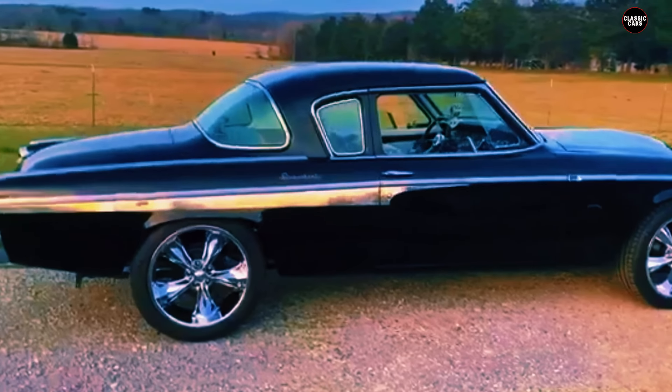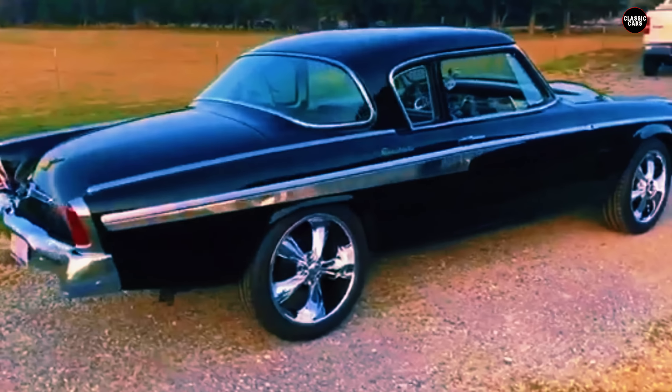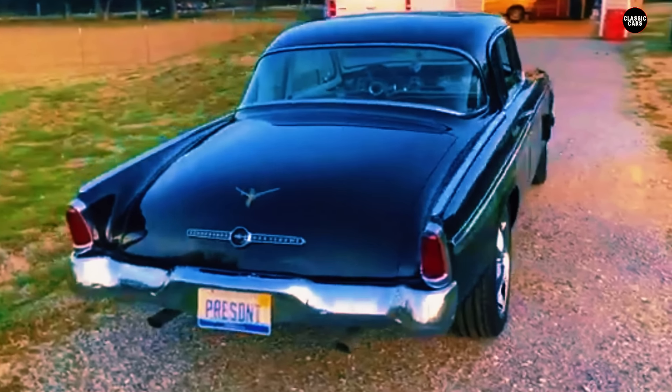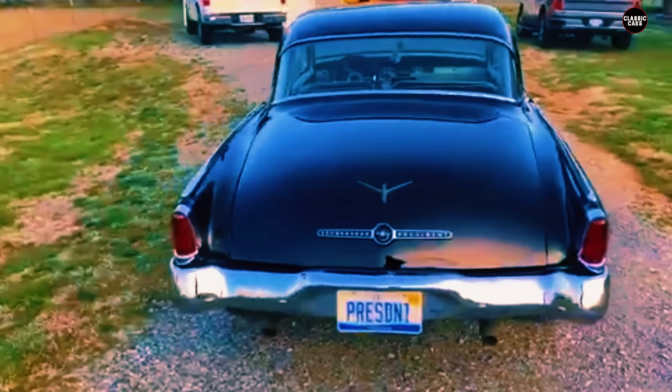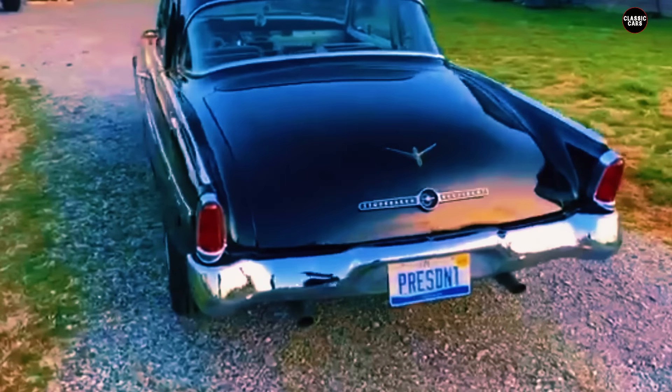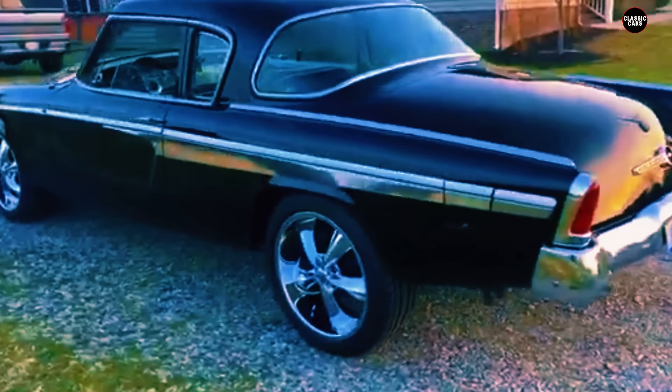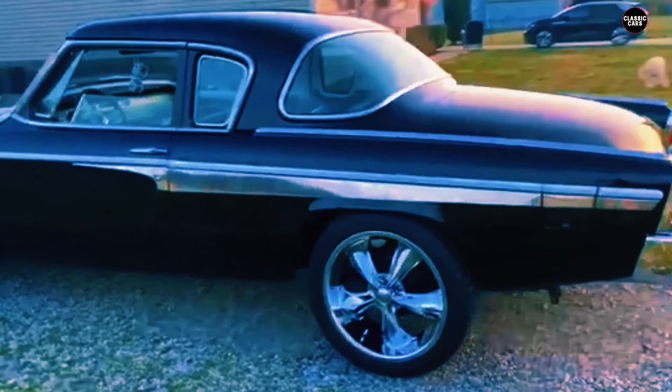Inside, the 1955 Studebaker President continued to disappoint. While certainly well built and comfortable, the interior design lacked the luxury touches becoming standard in other high-end models. The dashboard and controls were functional but uninspired, and the overall layout failed to convey the sense of opulence that Studebaker needed to compete in the luxury market. For a car named the President, it lacked the commanding presence that such a title implied. By 1955, the Big Three — General Motors, Ford, and Chrysler — were dominating the market with vehicles combining modern design, powerful engines, and innovative features.